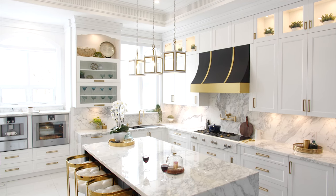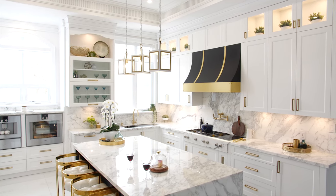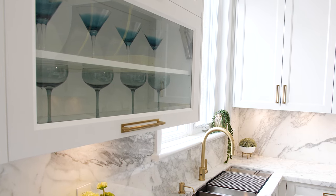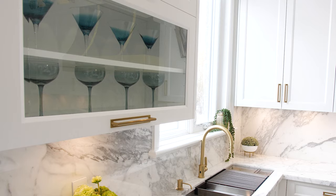This is a high-ceiling kitchen, so we were able to do the cabinetry all the way to the 10-foot ceiling, leaving the upper space open so that it can be more decorative. We were also able to incorporate some glass cabinets so that people can display and decorate the kitchen itself.